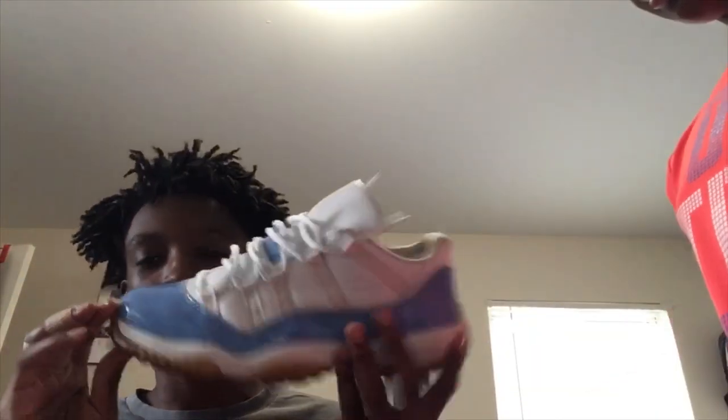I'll be doing a separate video where I'm restoring my 2002 Columbia 11s, so I won't go into too much detail about the Angelus stuff here. These are the shoes, guys — OG. As you can see, we got that oxidation going on. Keeping them crease-free with a tree in there.